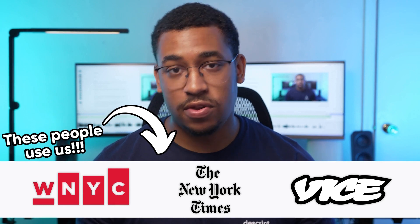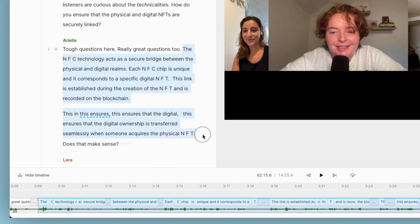Now if you haven't heard of Descript, it's a fully powered podcast editor used by tons of studios in the industry like WNYC, the New York Times, and Vice. But unlike crusty old timeline editors that can be super complicated to use and learn, Descript was forged in the flames of artificial intelligence, so your podcast gets fully transcribed and then you can just edit it like you'd edit a normal text doc.